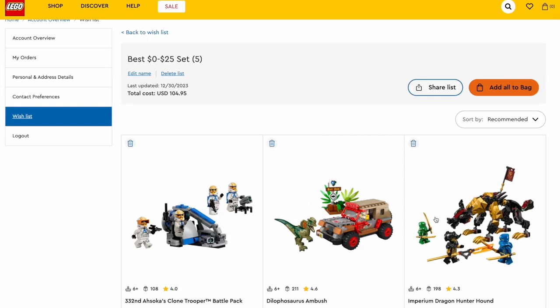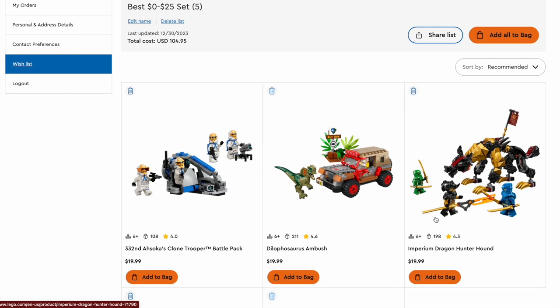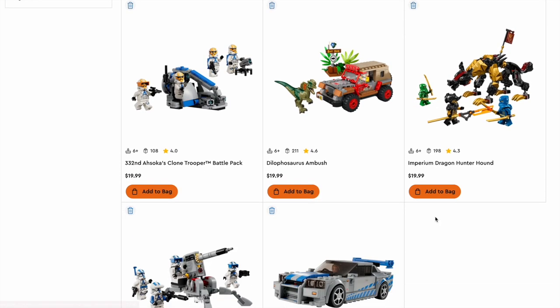Let's get right into the first category: the best $0 to $25 set of 2023. When it came down to this, I decided to see what was the best value for this small price range — for someone who's not looking to spend a lot of money on LEGOs.